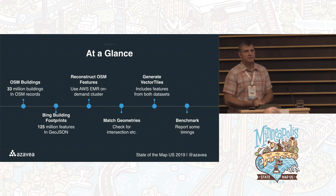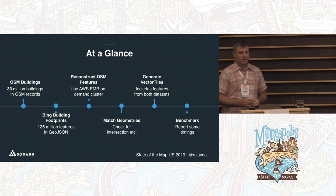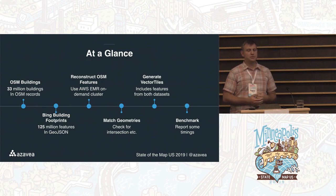So what am I talking about at a glance? Sometime recently, folks at Microsoft did an awesome thing. They used the Bing Image Mosaic to extract building footprints using machine learning and computational geometry techniques, and they published it as GeoJSON files, newline-delimited. We know that there are 125 million features in that dataset. And if we look at the building relationships in OSM, we know there are only 33 million. We want to see where the intersection exists and what we can learn from that.